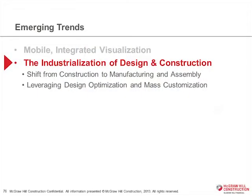I want to talk a little bit about a big trend — possibly the most transformative trend in our industry over the next 20 years — which is what we call the industrialization of design and construction.